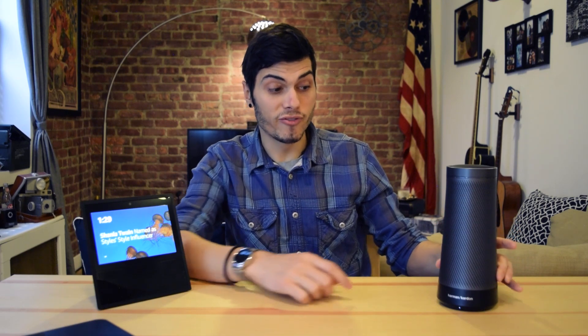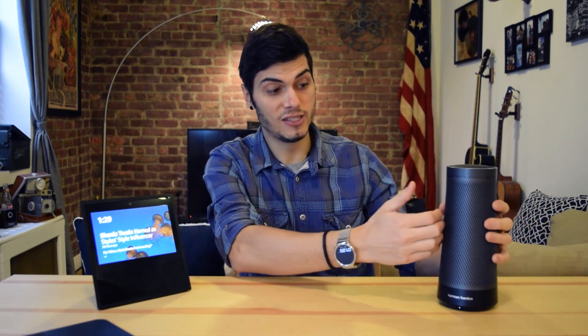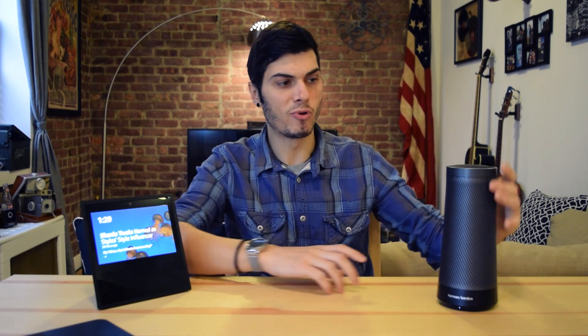Let's talk about specs a little. The Invoke has two radiators, three tweeters, three woofers for a 360-degree experience. It's all aluminum and feels very, very premium. It has a dial for the volume and a capacitive surface on top that is going to trigger some commands.